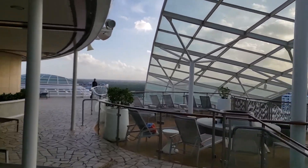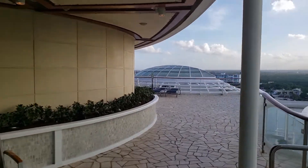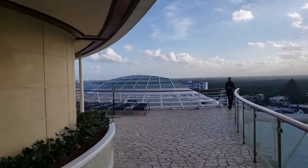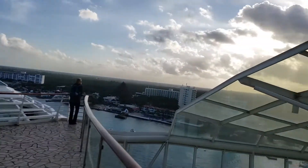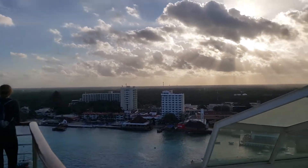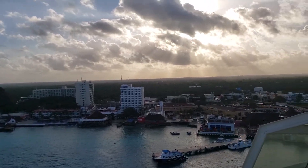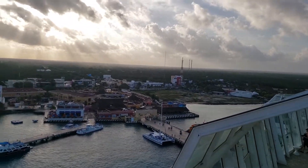Let's take one more look at Cozumel. And that'll conclude our tour.